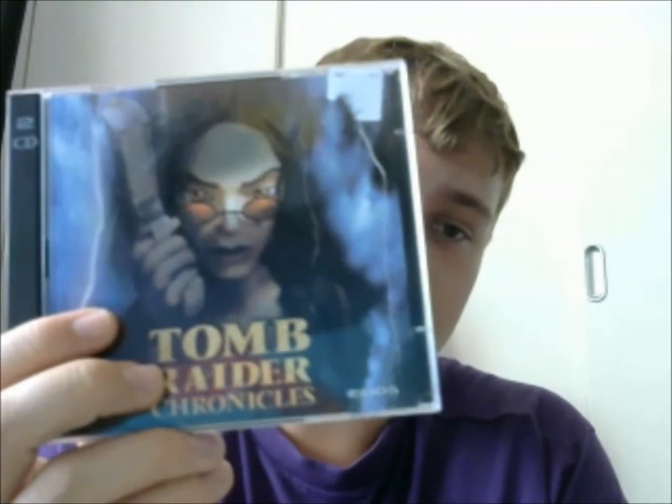Two more games and that is it for this video. This one — I knew it was a PC game but I wanted to pick it up anyway. I have no idea why — it was 99p, so I didn't really think too much about it. I got Tomb Raider Chronicles on the PC. I'll probably play it at some point because it will most likely work on my PC. I just picked it up because it's Tomb Raider and I like Tomb Raider games.